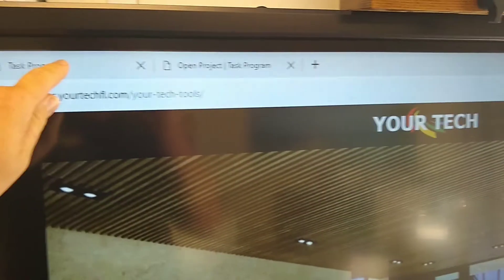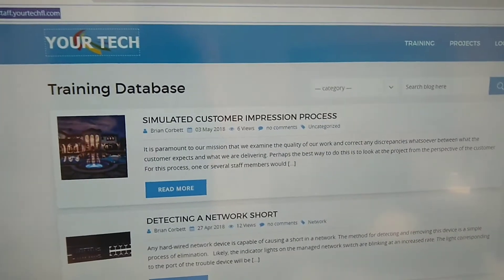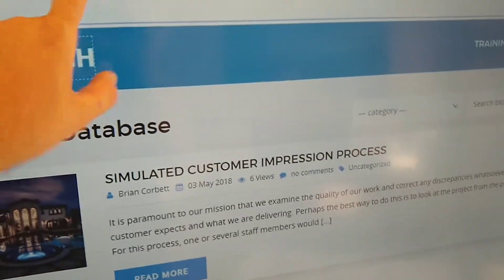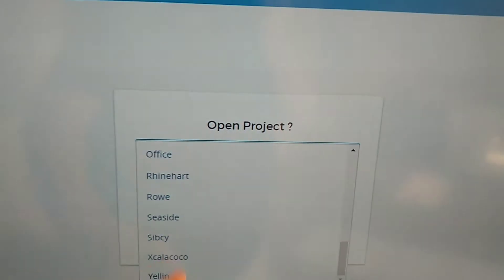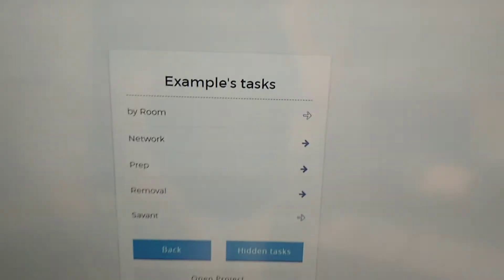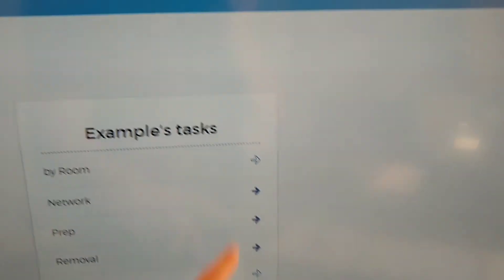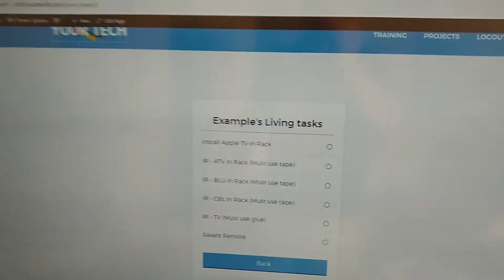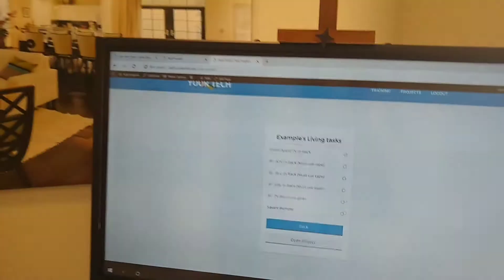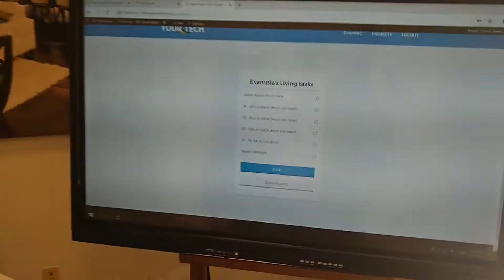Whenever we're working and figuring out what we're doing for the day, we can go to our task program. It has two parts: a training database where we make notes only other technicians can see — kind of like our own private Wikipedia — and task tracking. Blues are done, whites still need to be done, so there's stuff like installing Apple TV in the rack still pending. Our clients can also log on with their URL and see the progress of their project. It's a pretty awesome tool.